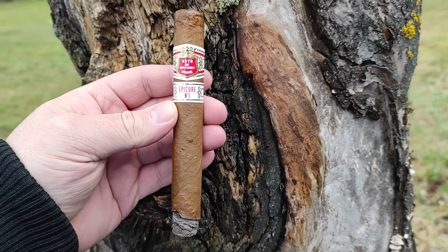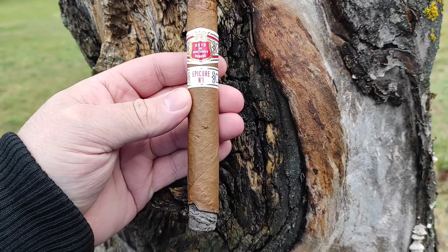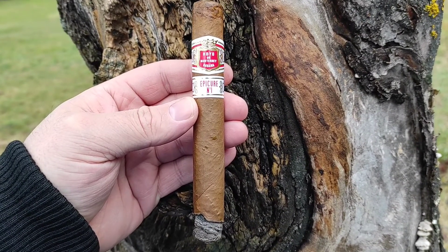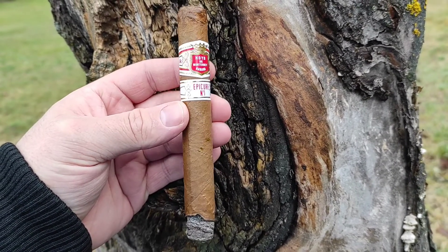So, angezündet bekommst du eine wunderbare Cremigkeit, aber gleichzeitig so eine ganz dezente Schärfe, Würze, so ein bisschen was Nussiges, Zedernholz — so ganz, ganz entfernt — und so ein bisschen Kaffee-Röster-Aroma.